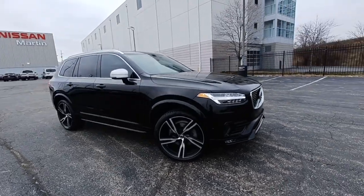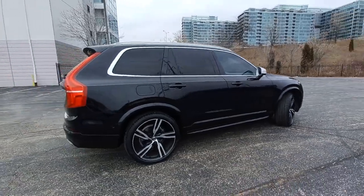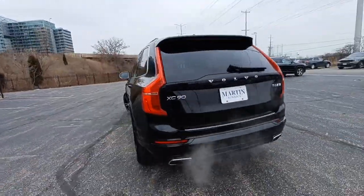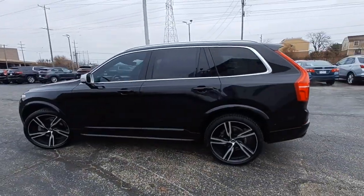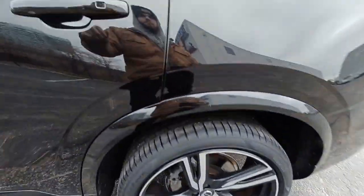Can you see yourself in the 2019 Volvo XC90? This vehicle is an outstanding buy with fewer than 25,000 miles on the odometer. Enjoy a view of this chic Volvo XC90, the safety-focused luxury SUV with sleek Scandinavian flair.